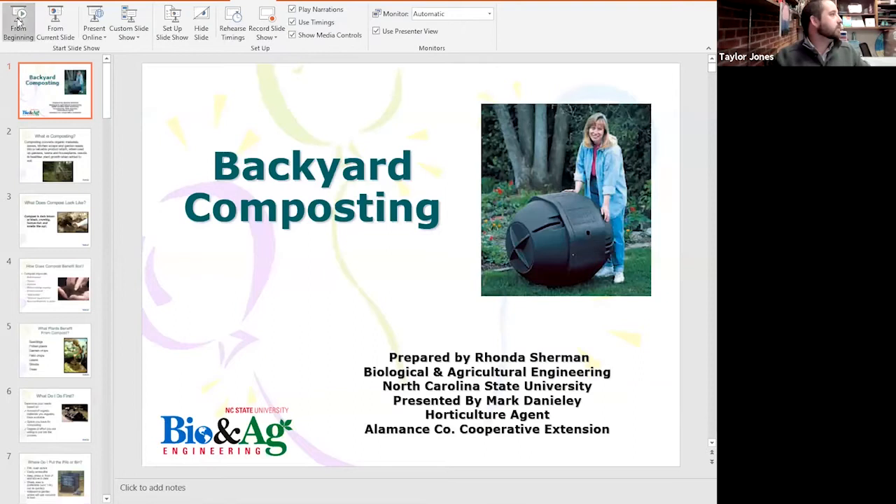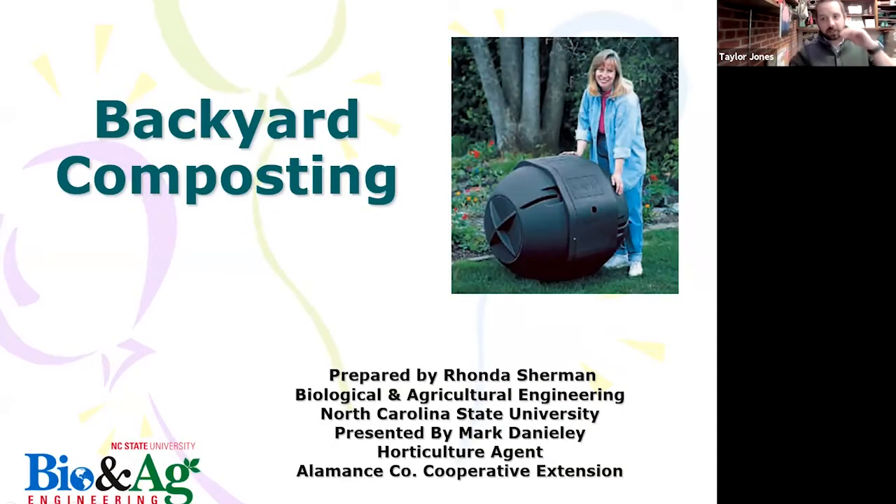That was awesome. This slide set was prepared by Rhonda Sherman and Mark Daniele, a former court agent here in Alamance County. Rhonda Sherman is our composting and vermicomposting guru at NC State University. You're going to meet her in a couple of videos today, but I just wanted to give them credit for putting together this presentation.